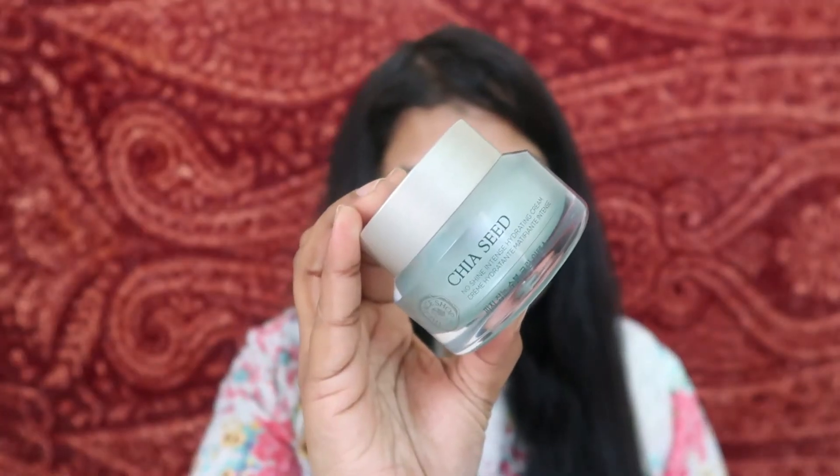The last moisturizer is by Face Shop — the Face Shop Chia Seed No Shine Intense Hydrating Cream. This is the expensive one, and I finished it in one and a half months. If you're combination to oily or dry skin looking for something hydrating that doesn't cake on the skin, get this one. I've tried so many moisturizers from Face Shop during 2019, but personally I enjoyed this the most. Hands down one of the best moisturizers by Face Shop; I will be repurchasing this soon.